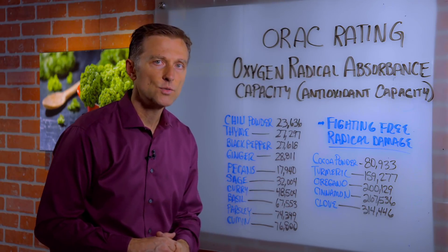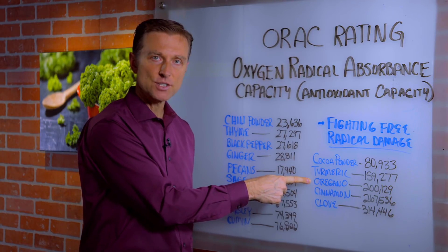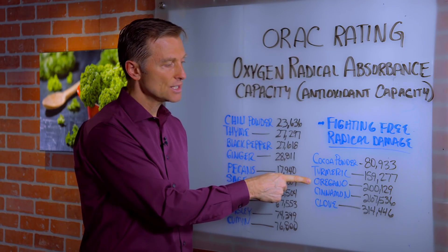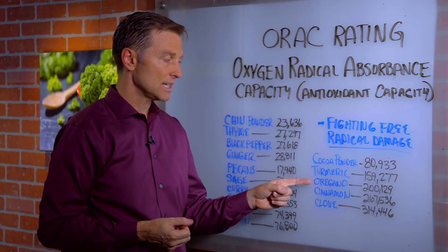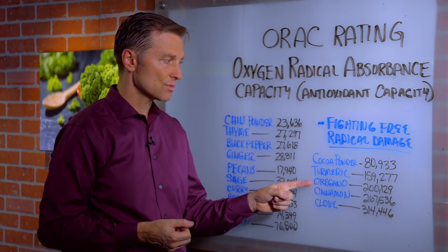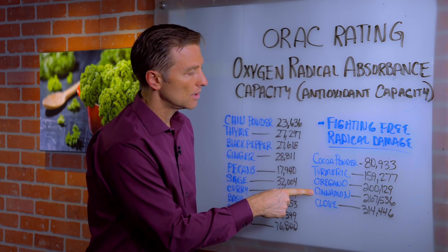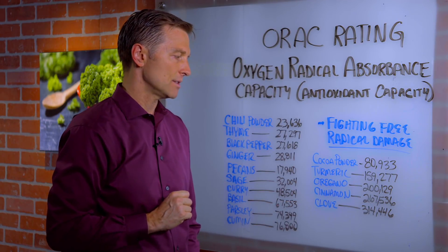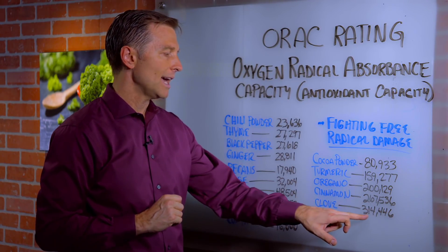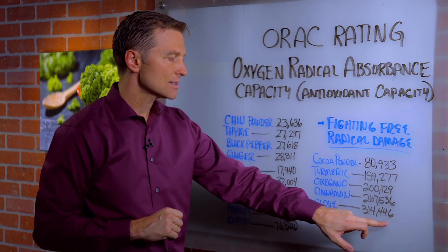Oregano is 200,000, which is really good as an antibacterial and antifungal. It does create a little bit of a detox in some people, and that's why I recommend grapefruit seed extract instead — but it is a really good antimicrobial. Cinnamon, which is also really good for diabetes and blood sugars, is 267,000. Clove, at 314,000, has the highest ORAC value.